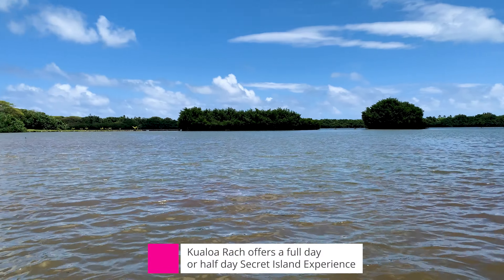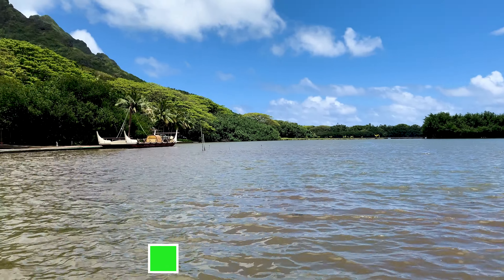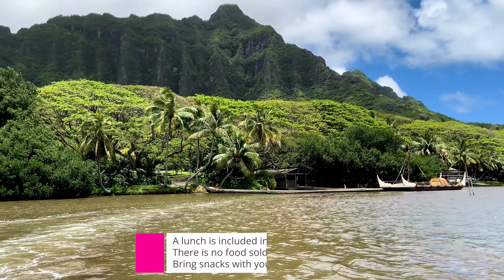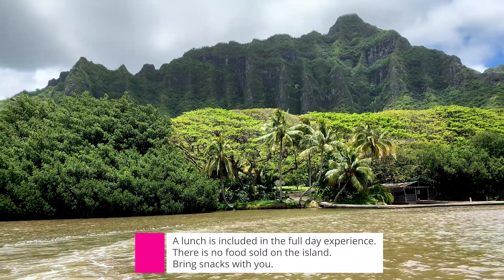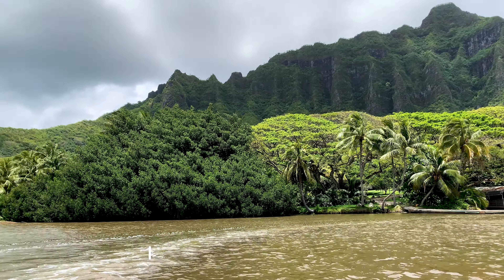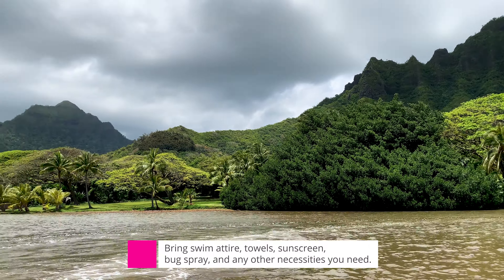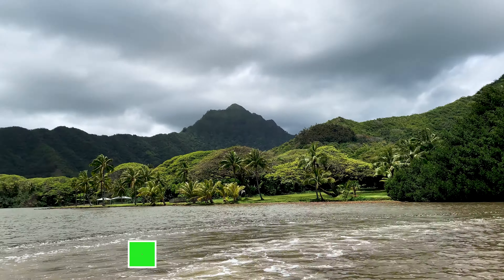You can choose between a half-day or a full-day experience. If you choose a full day, it includes a lunch. Make sure to bring your own snacks because there is no food sold on the island. Also make sure you bring all your necessities — swimsuit, towels, sunscreen, bug spray, anything you may need for a day at the beach.